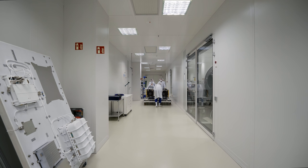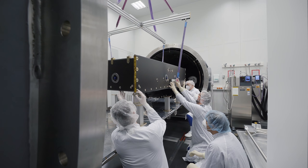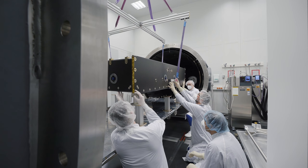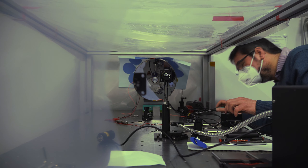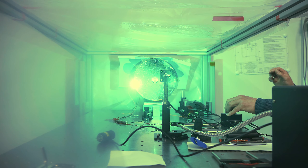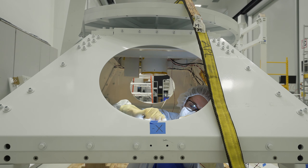Earth's atmosphere has always been a challenge for ground-based solar observation. Turbulence in the air obstructs our view, and ultraviolet light does not reach the Earth's surface. To fully utilize our fine-tuned instruments, we need to surmount almost all of our atmosphere.